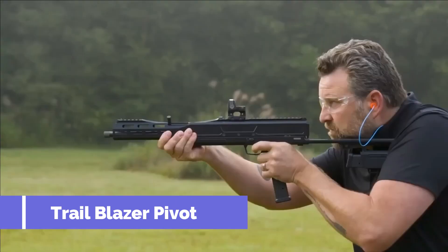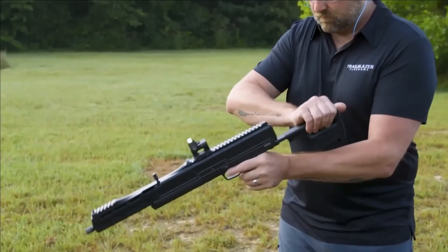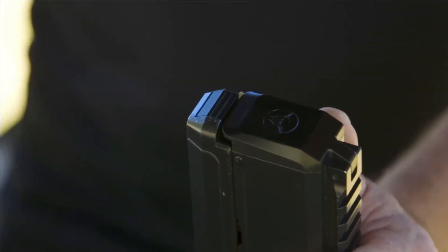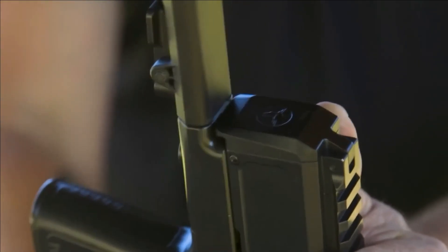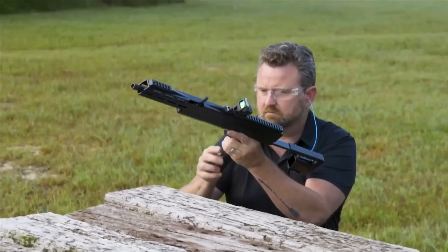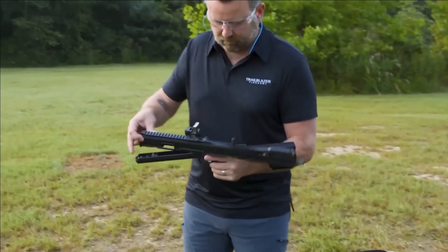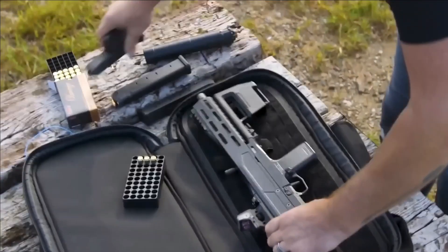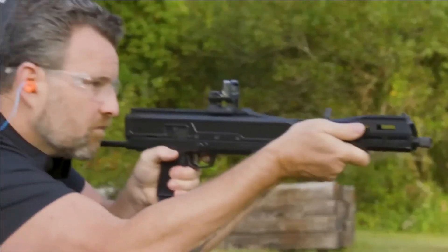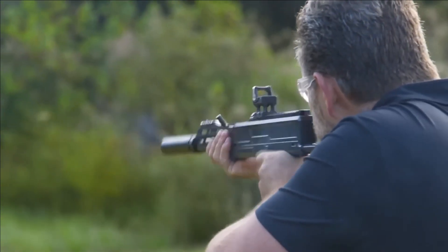Number 9. Trail Blazer Pivot. Anticipation is building for the release of an extraordinary ultra-compact rifle slated to launch in 2022. Its standout feature lies in its cutting-edge folding technology, enabling it to condense to a mere 20.9 inches in length, making it incredibly portable and convenient for transport and storage. This rifle is chambered for 9x19mm Parabellum cartridges, offering users a reliable and widely available ammunition choice.